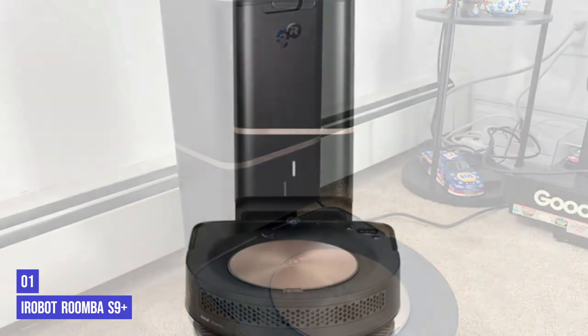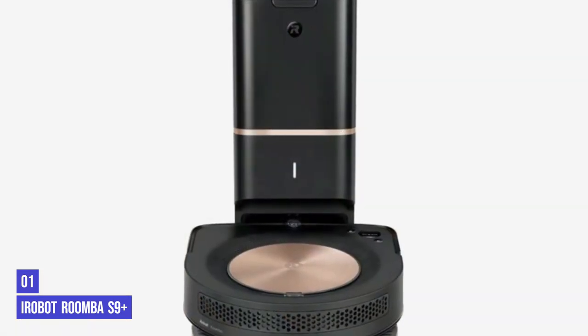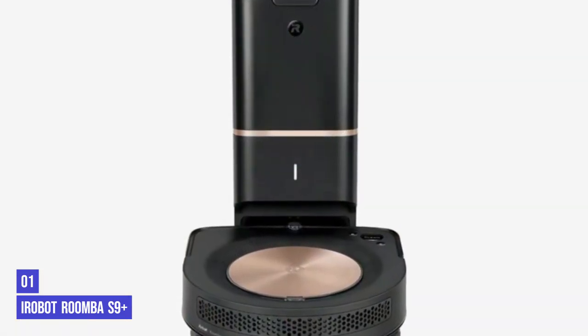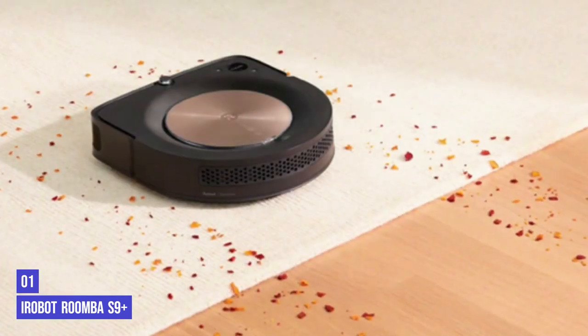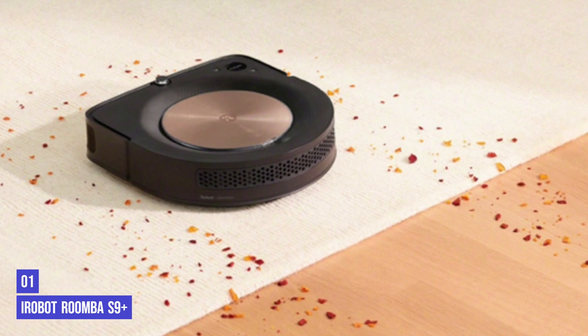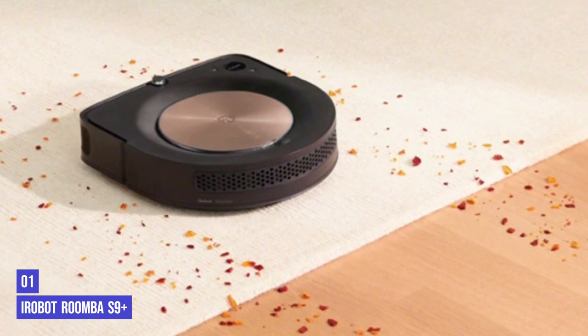The clean base meant we didn't have to worry about emptying the bin on the robot very often, and it kept all nasties trapped inside the closed system. Allergy sufferers will also appreciate the HEPA filter. The app is easy to use — you can set no-go zones and ask it to clean only certain rooms of the house, which is a function we found ourselves using a lot.